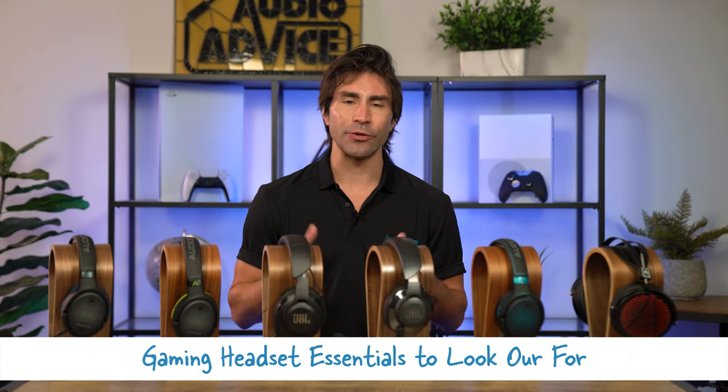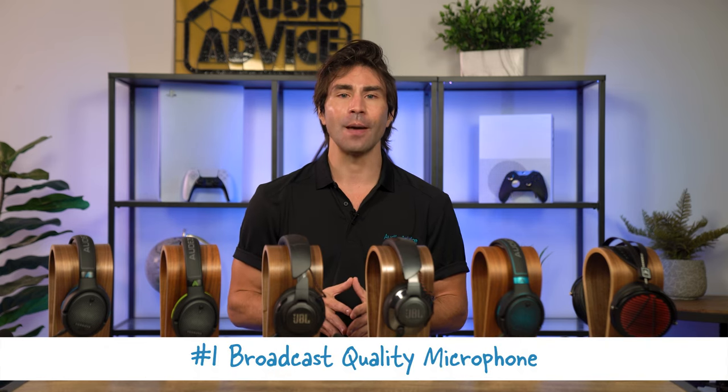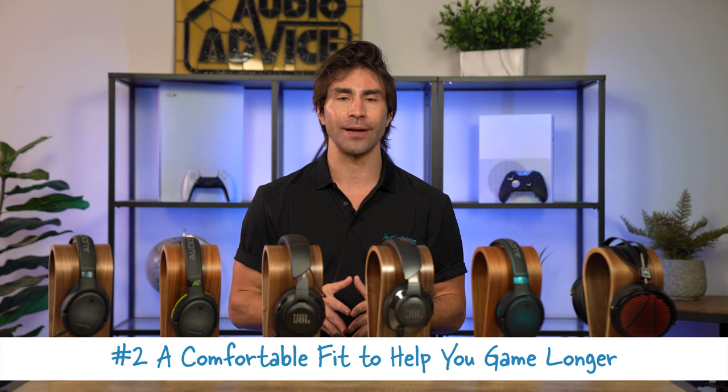First, let's quickly cover some of the essentials a great gaming headset must include. Number one: a broadcast quality noise-cancelling microphone that picks up your voice clearly — it's essential but often overlooked. A great headset will also be designed to fit comfortably with high-performance lightweight materials and a soft headband that distributes the weight on the top of your head evenly, so you can game longer.